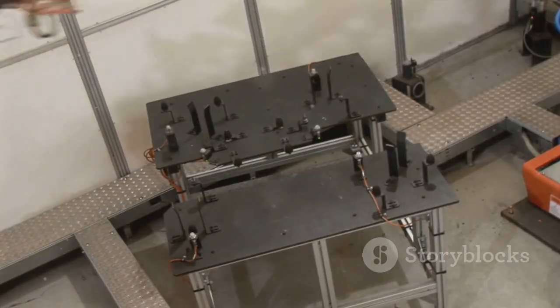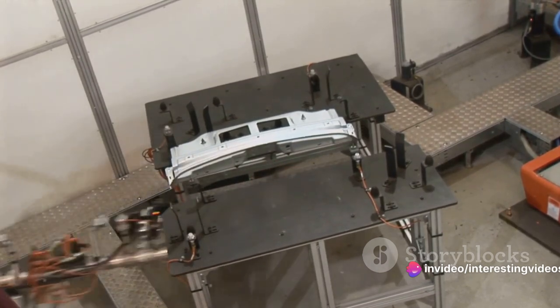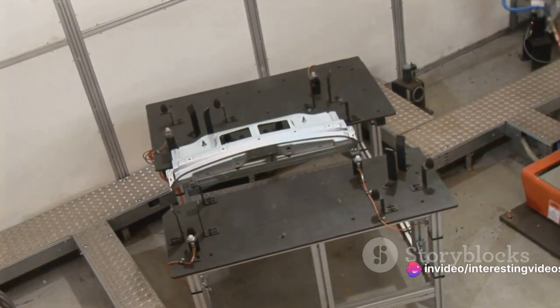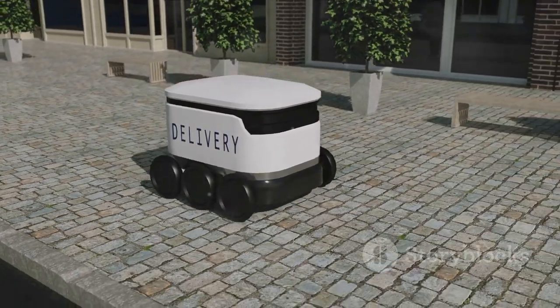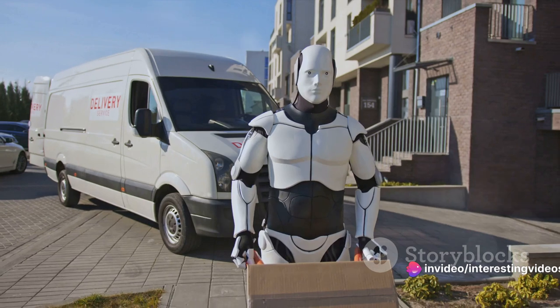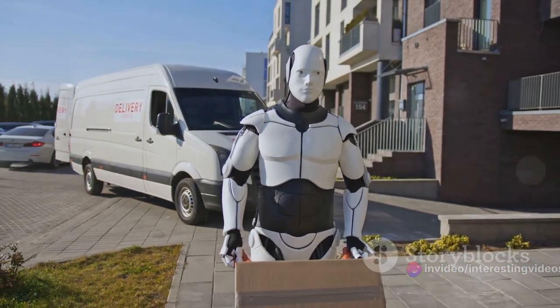But what exactly is a robot? In essence, it's a machine — often, but not always, resembling a human — designed to carry out tasks, either autonomously or via remote control. There are myriad types of robots, each with a specific purpose. Industrial robots, for instance, perform repetitive tasks with precision, while service robots can assist with tasks such as cleaning or delivery.